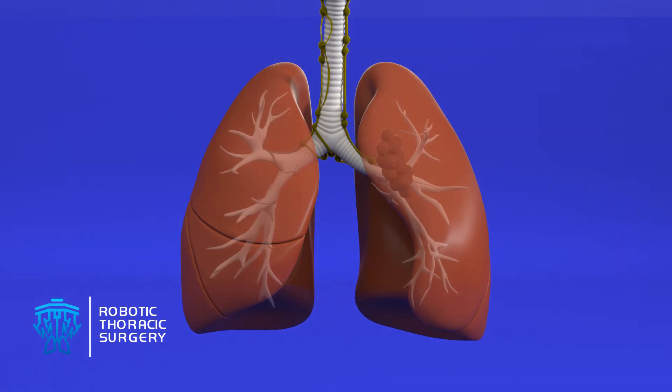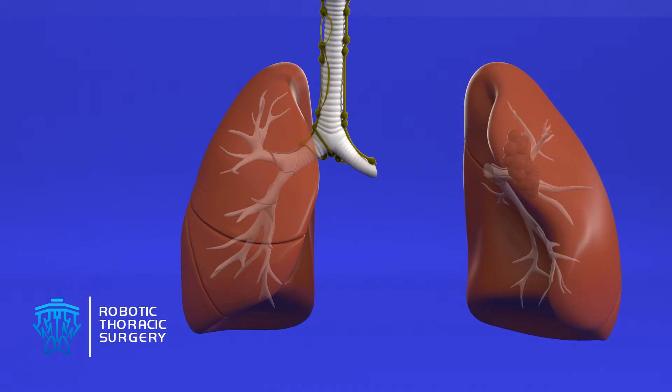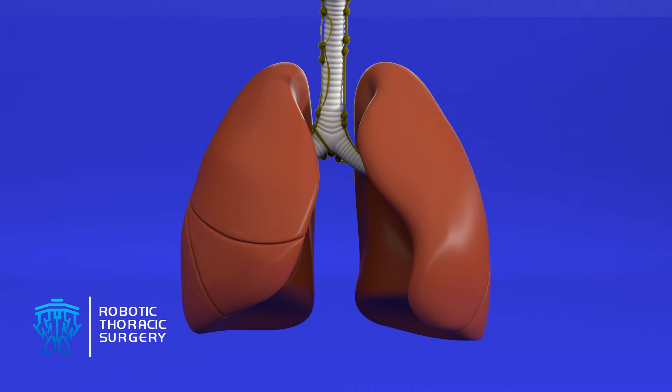In certain cases, the surgeon may recommend removal of an entire lung, but these cases are unusual and rare. In some patients with emphysema, or for certain small tumors, the surgeon may recommend removal of less lung tissue, such as a segmentectomy or wedge resection. These special operations will remove only 5 to 10 percent of the lung volume.